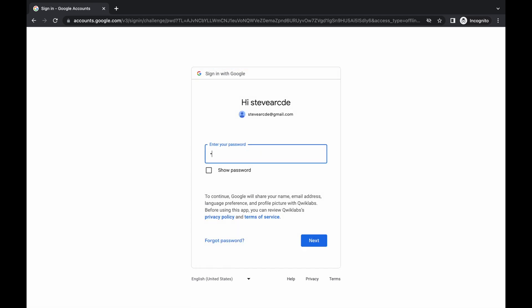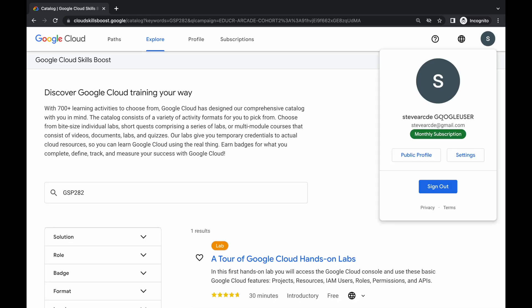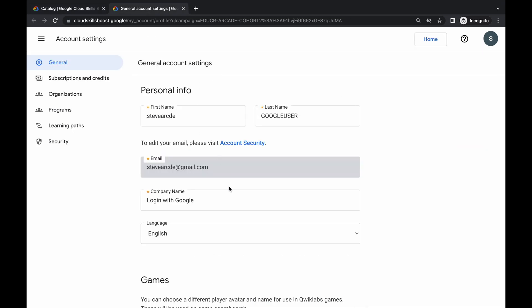Come back over here, copy this email ID, paste it, then click on Next. Then simply paste your password and click on Authorize. Here you can see I already have the monthly subscription. Now simply click on the Settings icon, then click over here, and then click on Subscription and Credits.